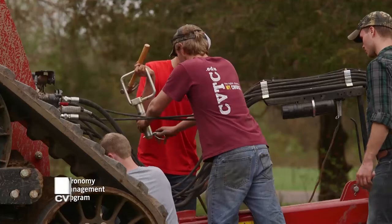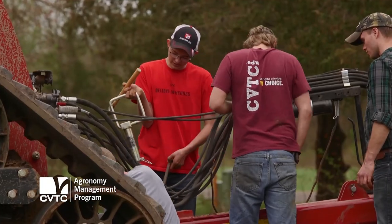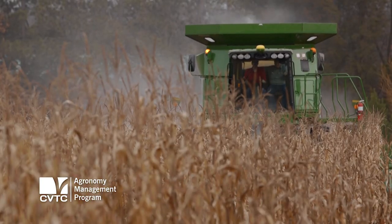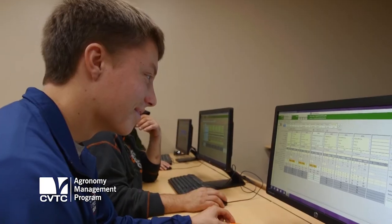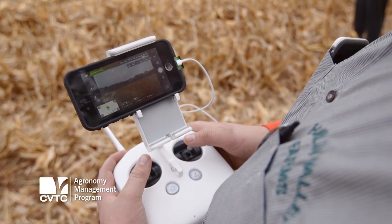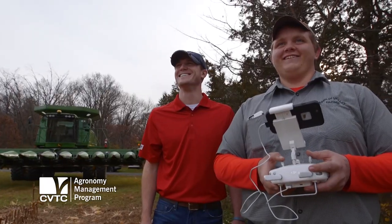It's a two-year associate's degree program and it's really hands-on. The students get an opportunity to get out in the field with a mix of in-class discussions as well. In the program we get a lot of exposure to technology, and we also get a lot of exposure to the equipment plus the business side of it as well. So it's a really good mix of all areas of agronomy.